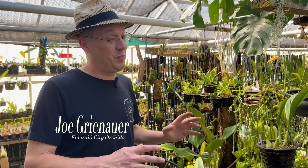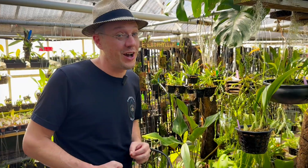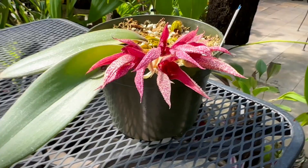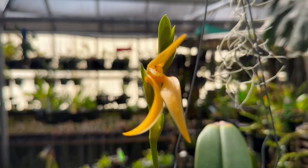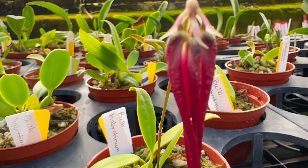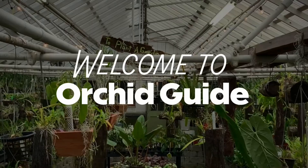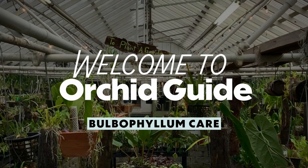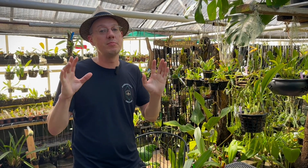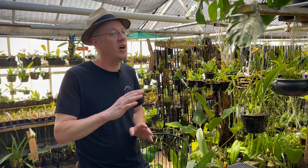People ask all the time: are there fragrant orchids? And yes, there are a lot of fragrant orchids. But today we want to talk about Bulbophyllum. Bulbophyllum is an amazing genus and it's perhaps the most underappreciated genus of all the orchids.